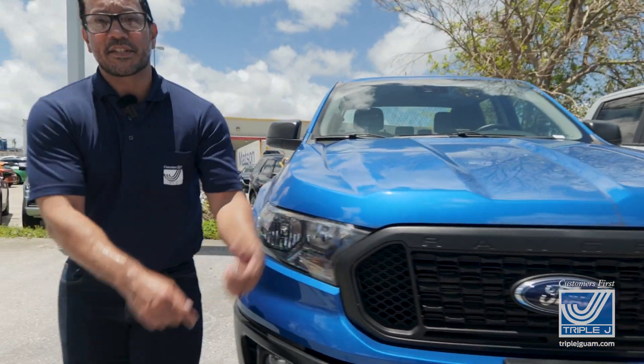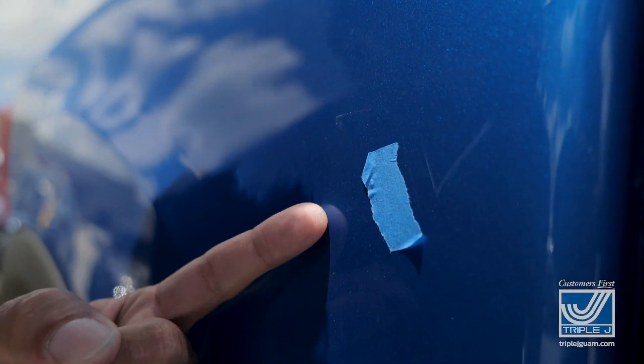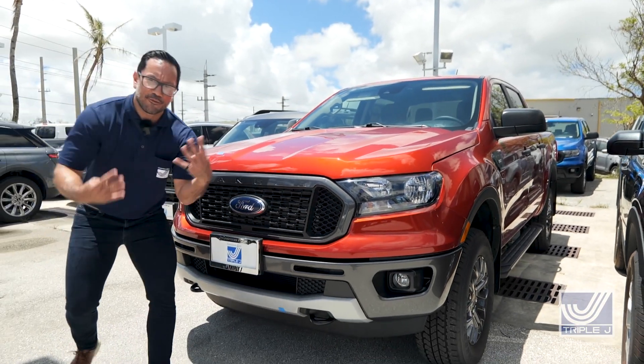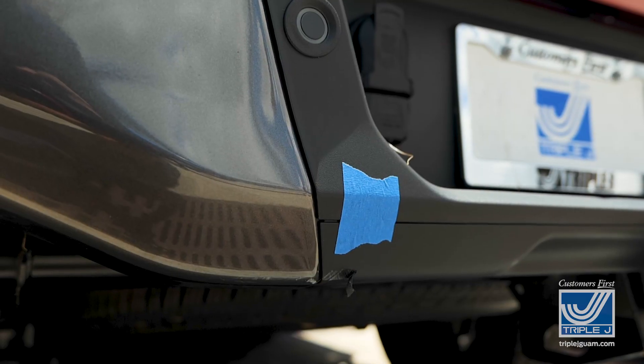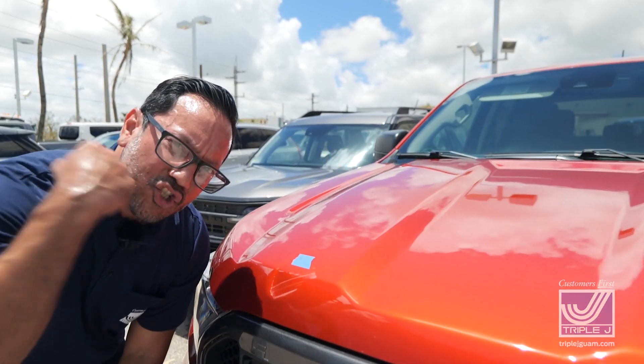First we got this 2022 blue Ford Ranger XL with that STX appearance. It comes with a tow package and this matching blue painter's tape. How about this hot pepper red Ranger XLT four-wheel drive? It's called hot pepper because it's got a little bit of seasoning on it — it took one on the chin, but it's tough enough to handle it.